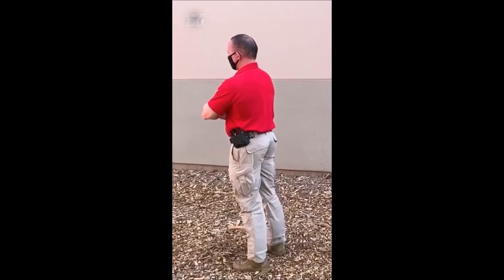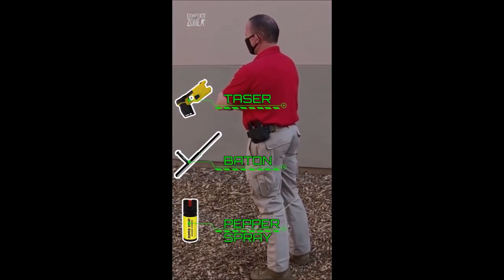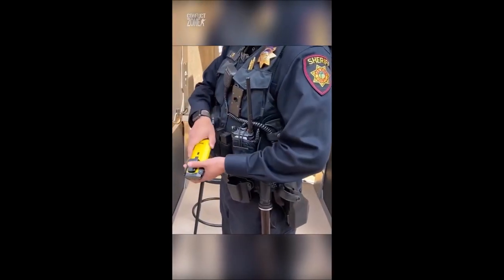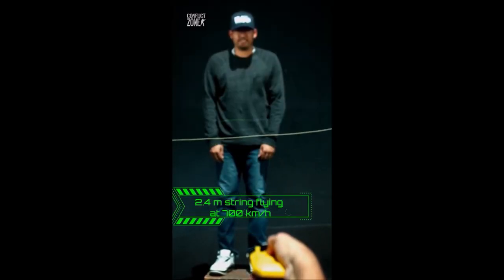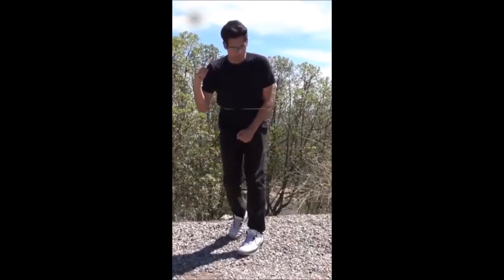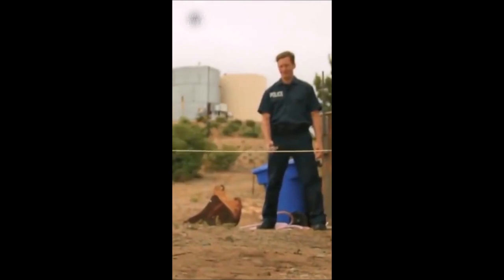Unlike other non-lethal weapons such as a taser, baton, or pepper spray, it inflicts no pain on the target. You hold the Bola Wrap like your cell phone and point it at someone's arms or legs. At the push of a single button, an eight-foot Kevlar string flies out at a speed of about 500 miles per hour. It instantly wraps around the arms or legs, and hooks at either end secure it in place, giving police officers valuable seconds to make their next move.